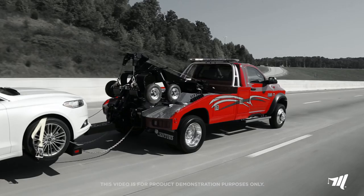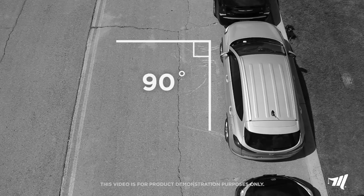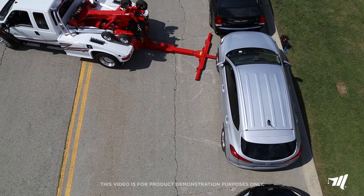Miller Industries offers a complete line of Century and Vulcan light-duty autoloaders, capable of full 90-degree angled approach recoveries. Miller Industries offers autoloaders in Century, Vulcan, and Chevron brands, and Century and Vulcan brands offer the wheel lift capable 90-degree angle recovery.